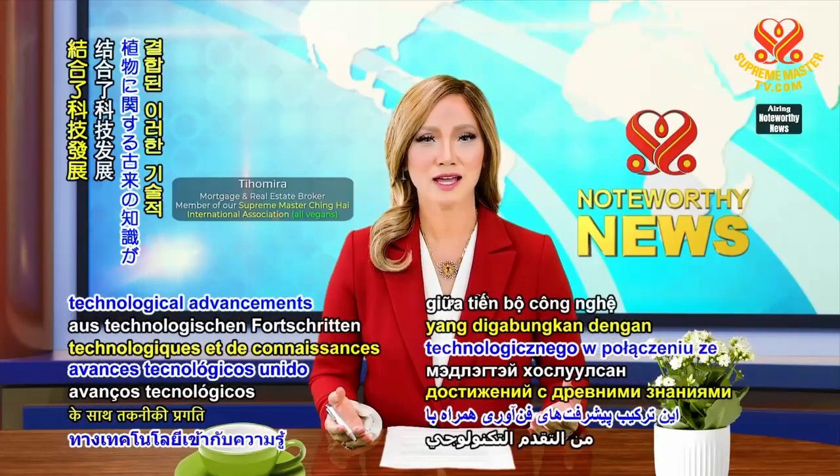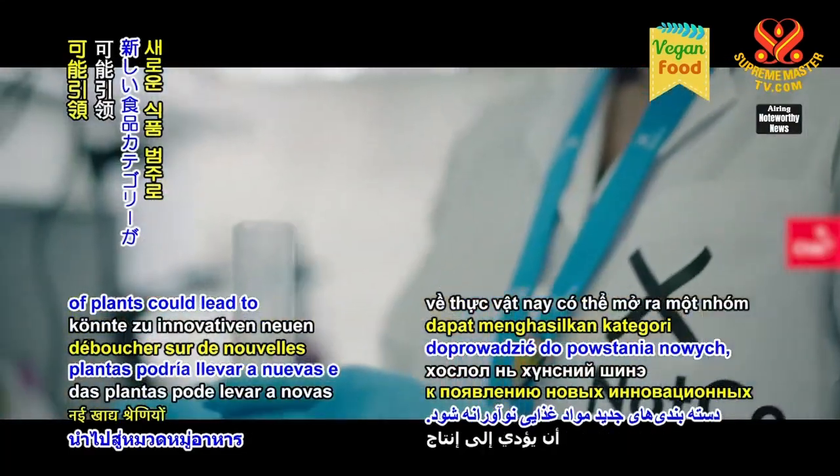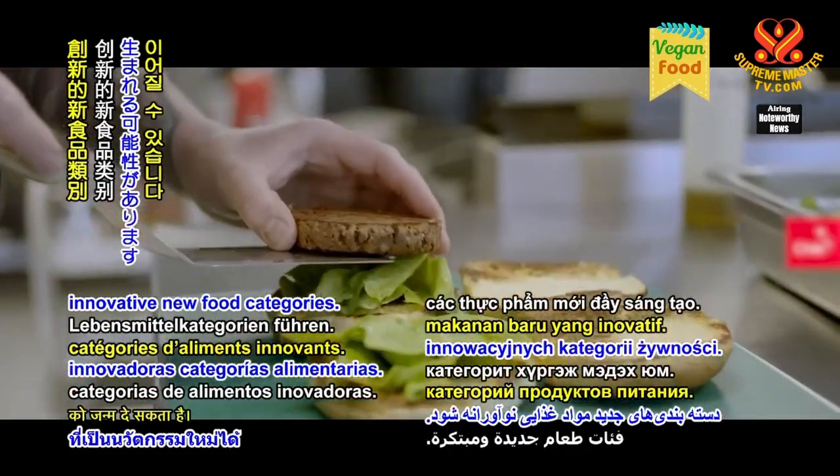This combination of technological advancements joined with ancient knowledge of plants could lead to innovative new food categories.